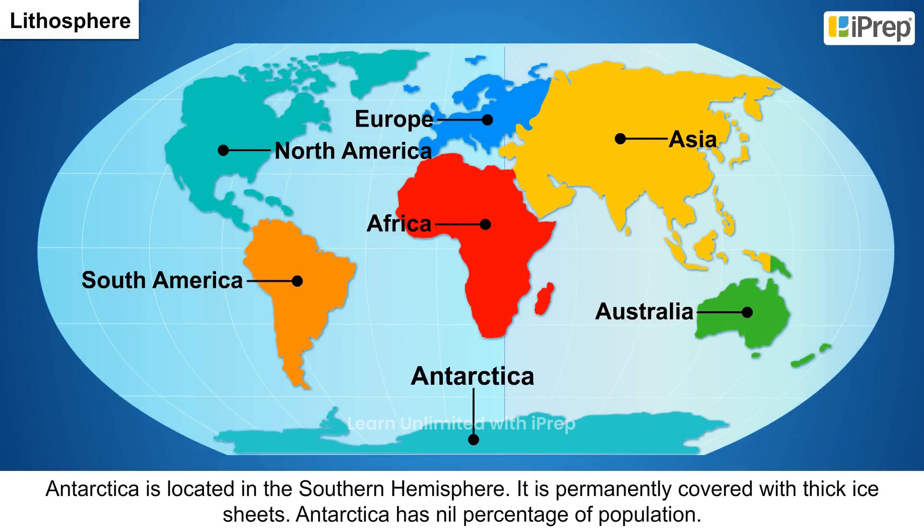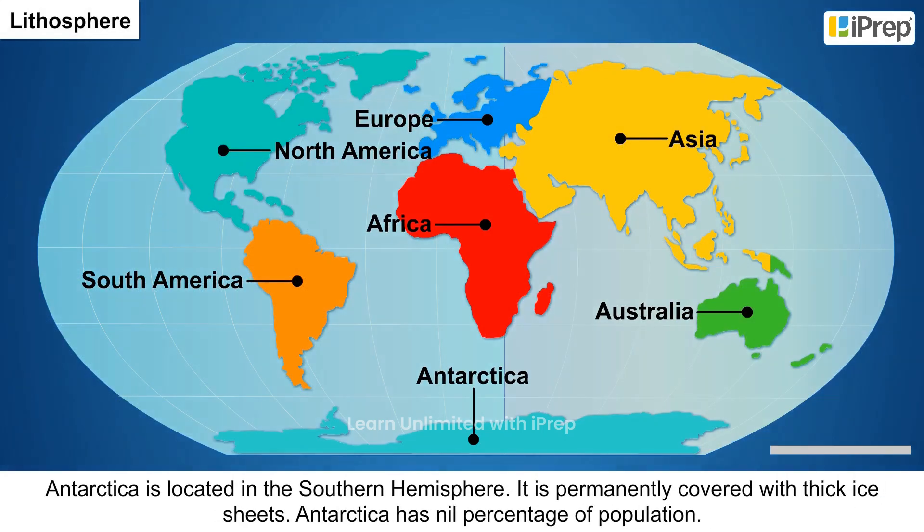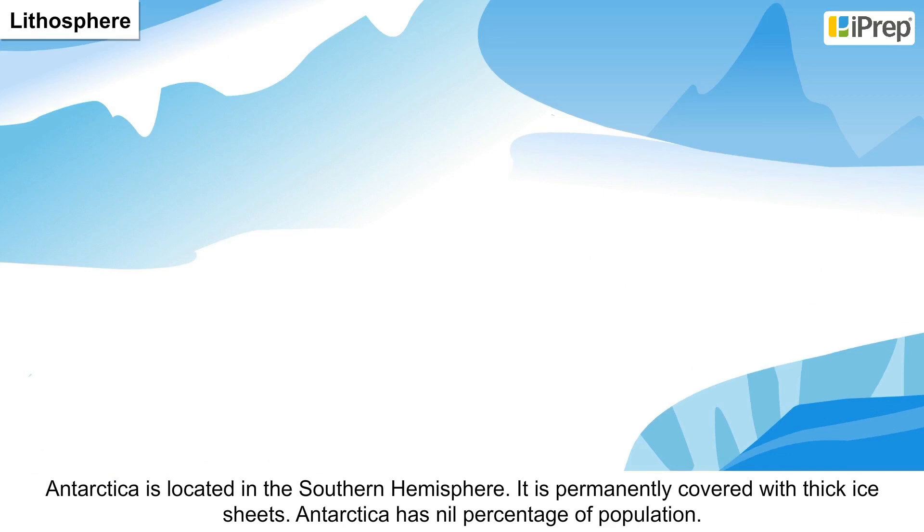7. Antarctica is located in the southern hemisphere. It is permanently covered with thick ice sheets and has nil percentage of population.